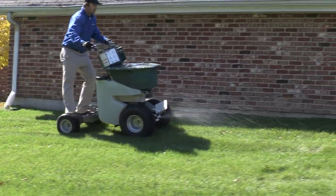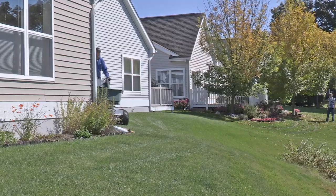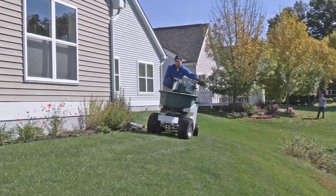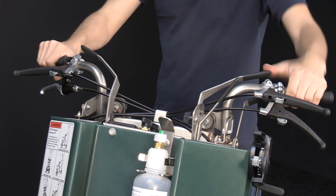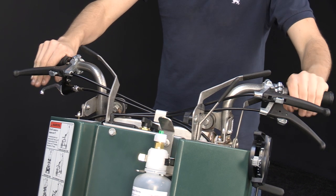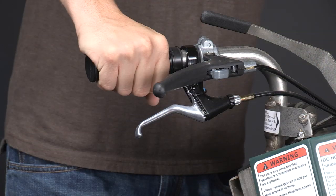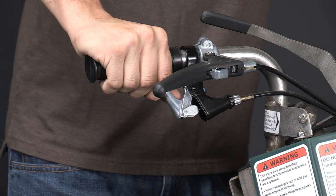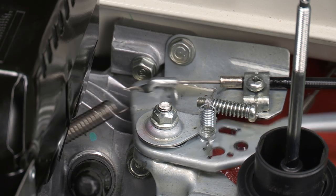One of the reasons owners love their ride-ons so much is the intuitive design. Every component has a purpose and place, which creates a very natural experience for the operator. All the controls used throughout the day are within easy reach. The throttle lever is operated using your right hand — it's easy to engage and hold, even for long periods of time. And the stainless steel cables are non-corrosive.